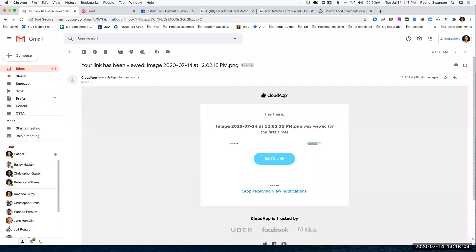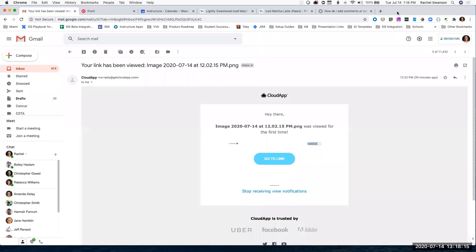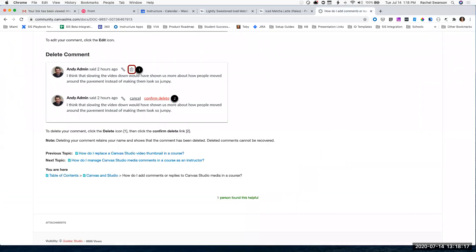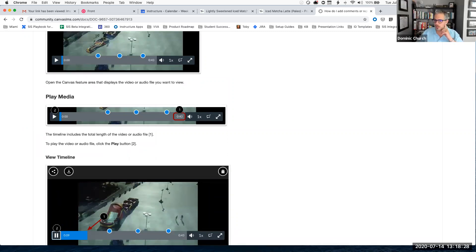Kathy asks: how can we toggle mastery paths on as an admin? It's grayed out on our feature options tab. That's interesting — it shouldn't be grayed out. Knowing the account would be helpful.